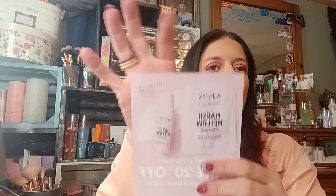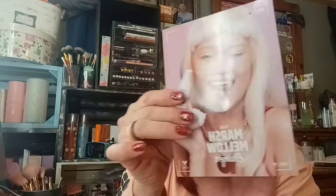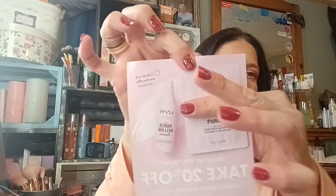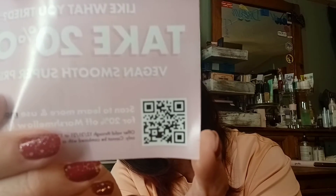Next we have by NYX — this is a Marshmallow Primer, also a foil packet. Being a primer, you're probably only going to get one use out of it, but it was free. It's full to about right there, and I'm kind of curious to know if it smells like a marshmallow. This one also has a QR code for 20% off if y'all want to scan that.